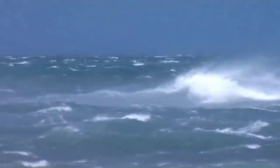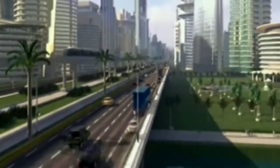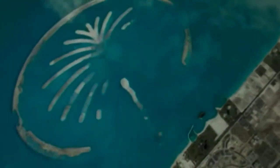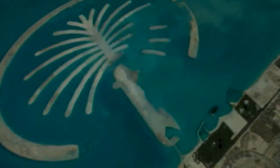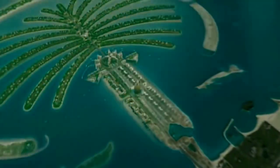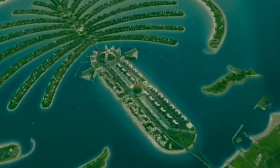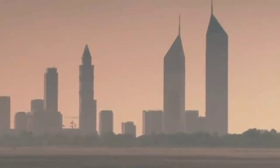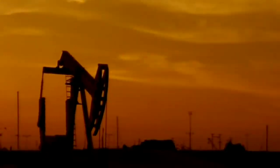In August 2001, Dubai, a bustling hub in the Arabian Gulf, embarked on constructing one of the largest man-made islands globally. Engineers faced an unprecedented challenge, opting for a construction method unlike any other. Instead of conventional concrete and steel, the island emerged from the sea using only natural materials — sand and rock.